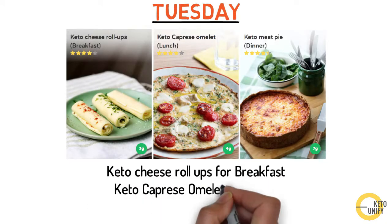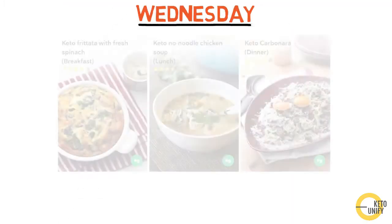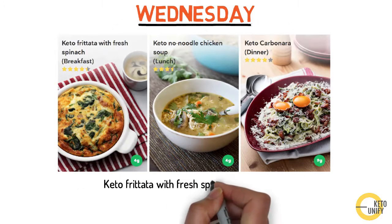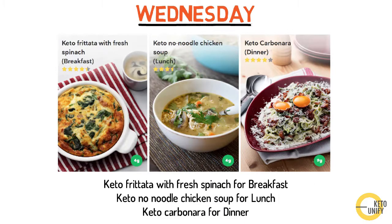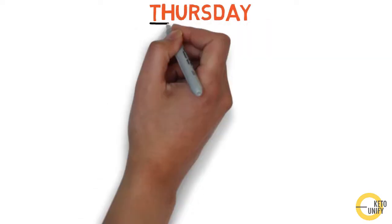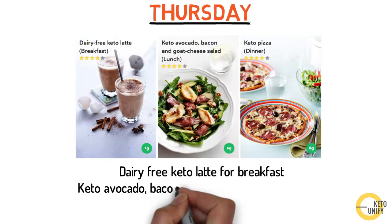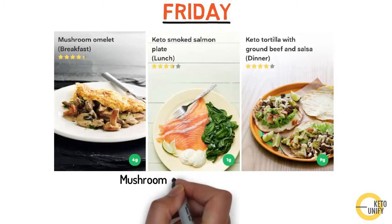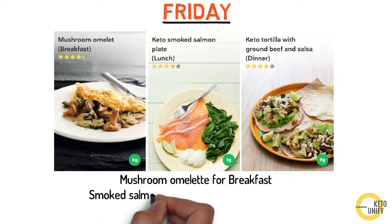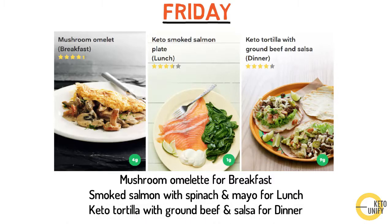Three meals for Wednesday may be keto frittata with fresh spinach for breakfast, keto no-noodle chicken soup for lunch, and keto carbonara for dinner. Thursday meals may look like a dairy-free keto latte for breakfast, keto avocado bacon and goat cheese salad for lunch, and keto pizza for dinner. Friday meals may be a mushroom omelette for breakfast, smoked salmon with spinach and mayo for lunch, and keto tortilla with ground beef and salsa for dinner.